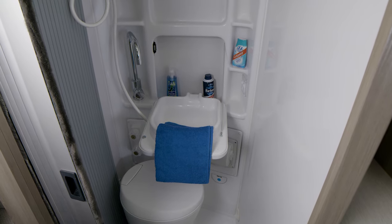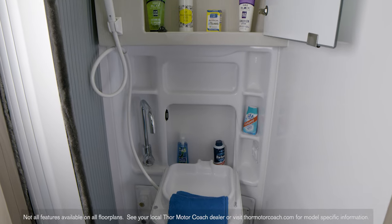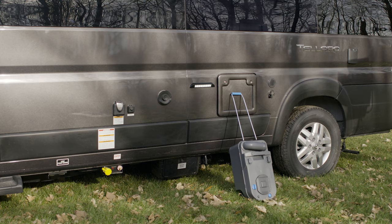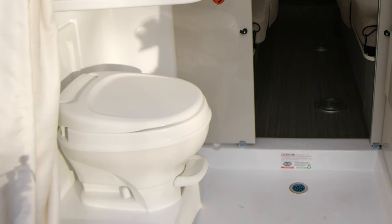All floor plans offer a wet bath. Whether yours is in the back or midship, you have a medicine cabinet, flip-down sink, and a sliding door for privacy. Some floor plans offer a cassette toilet, others a standard plastic unit and foot flush with traditional holding tanks with heat pads.